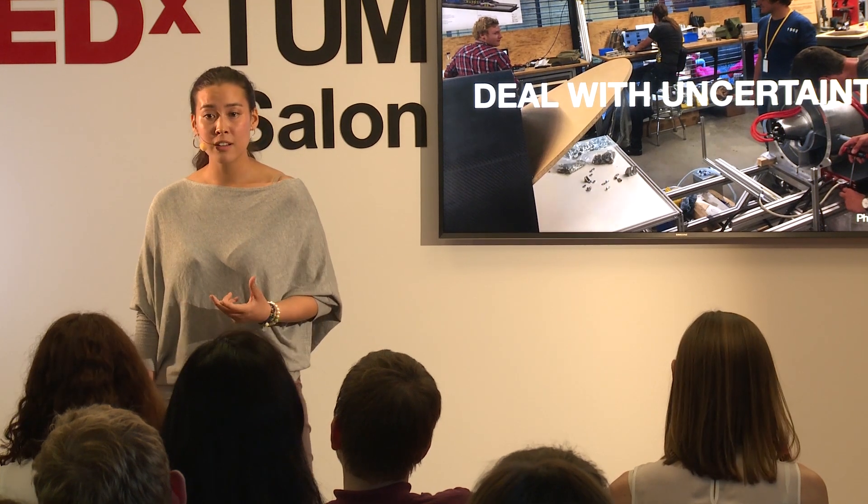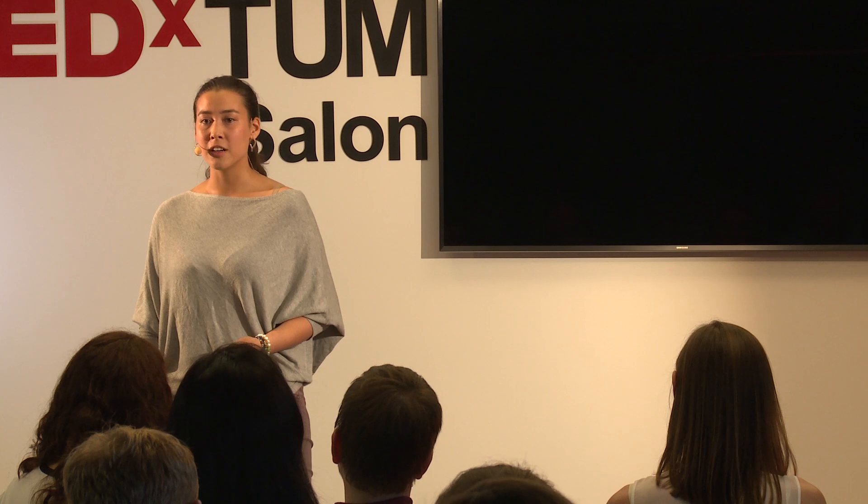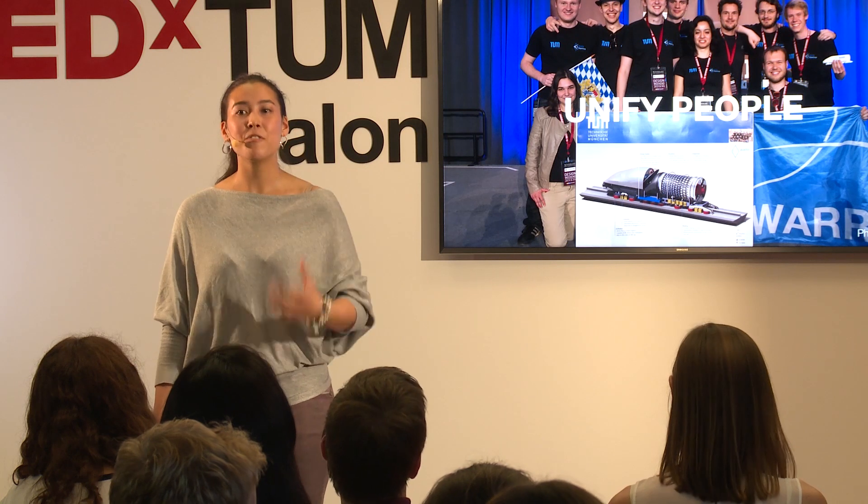Now I want to come to the second point: communication. Just imagine a bunch of motivated people working on a big problem together, but they do not talk to each other — all the potential is lost. Communication is the key to solving a problem together with a great team, and this is the responsibility of the leader. Especially in our case, because we are super diverse — we have 15 different nationalities and over six different study backgrounds within one single team. This diversity is needed to solve the huge problems we are trying to solve, but it also implies complexity, and in this case it is important for the leader to unify the people.